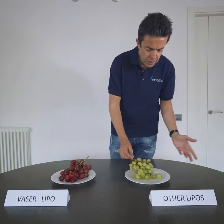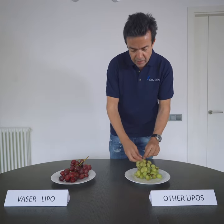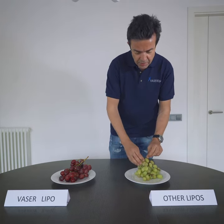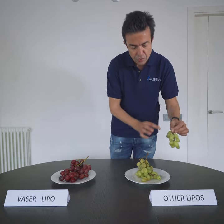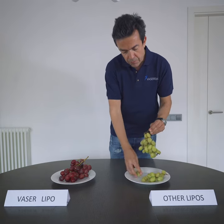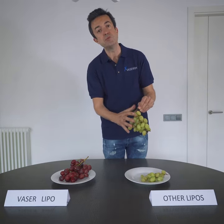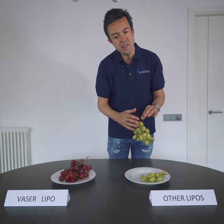Normal liposuction — imagine that the grapes are the adipocyte cells. What it does is take out some adipocyte cells, and also it takes out some connective tissue with the adipocyte cells. And also there are some adipocyte cells that still remain in the zone of the body and it doesn't take out.